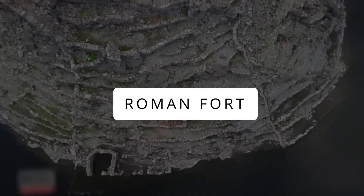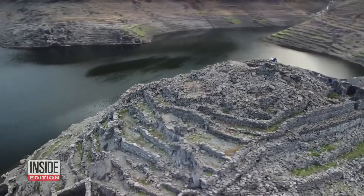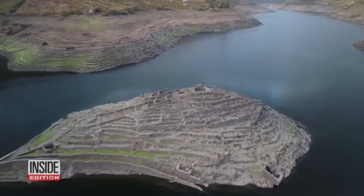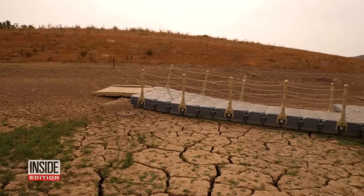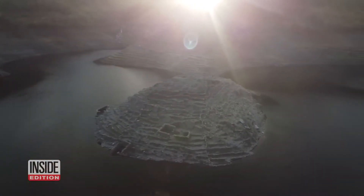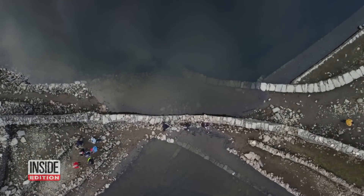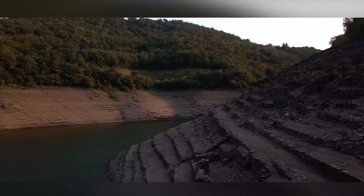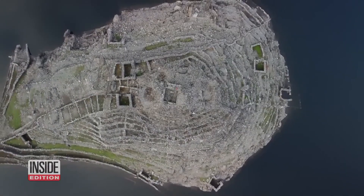Roman Fort. The remains of Castro Candaz, an ancient Roman fort in Spain's Galicia region, have emerged due to severe drought, lowering reservoir levels. Submerged by a reservoir, the castle now reveals its streets and structures. This occurrence is alarming amid Spain's fourth-driest year on record, with reservoirs at 35% capacity. Drone footage showcases the exposed fort, offering a glimpse of the tiered walls. The region's historical reliance on Roman aqueducts underscores water scarcity concerns, with climate change predicting desertification by the century's end. These ruins serve as a poignant warning of impending environmental challenges and the fragility of ancient civilizations.